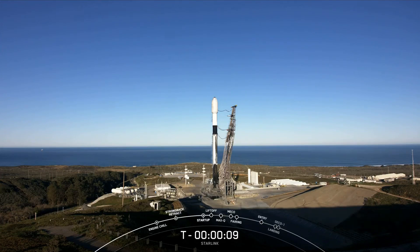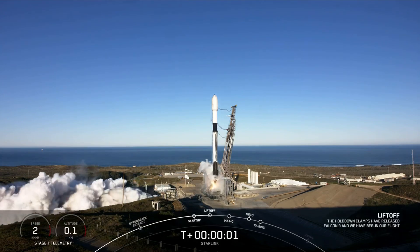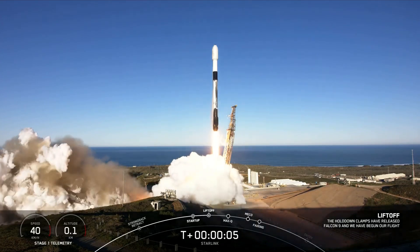T-minus 10, 9, 8, 7, 6, 5, 4, 3, 2, 1. Engines full power. And liftoff of Starlink 2-6. Go Falcon, go Starlink.